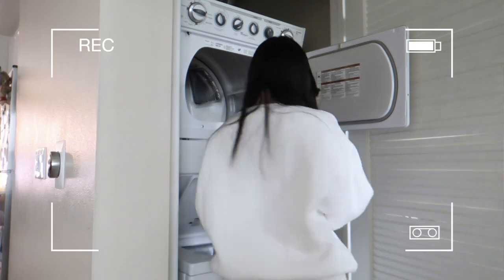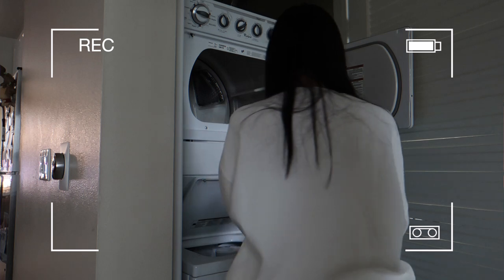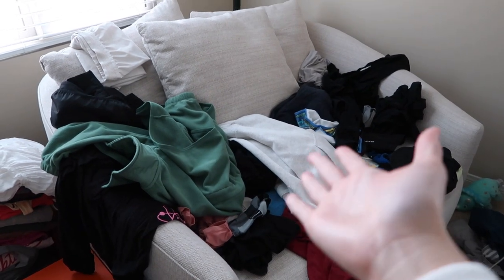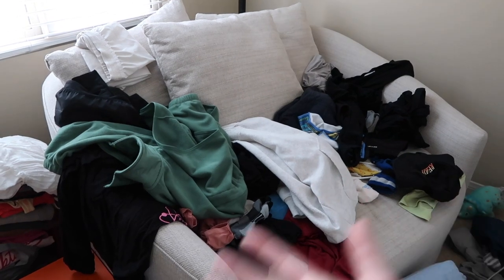We're gonna do laundry today. This is giving me so much anxiety, so we're gonna clean it up.